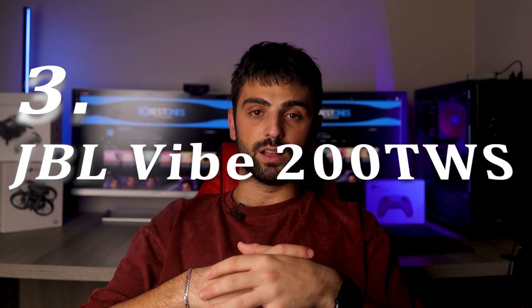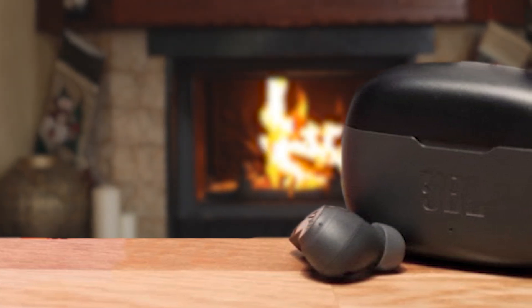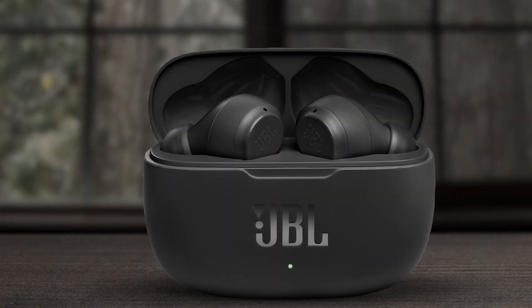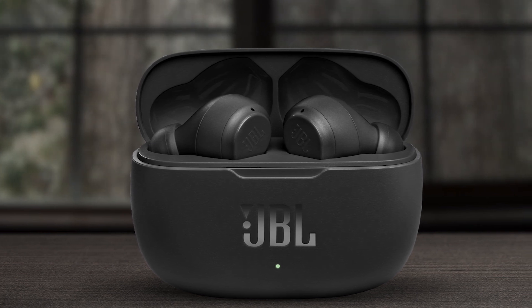Number 3: JBL VIBE 200TWS. The JBL VIBE 200TWS stands as an impressive mid-range earbud option, offering excellent value for its features. The earbuds prioritize comfort and sound quality with an ergonomic design that fits snugly in your ears, complemented by three sizes of eartips. The standout feature is the JBL Deep Bass Sound, powered by 8mm drivers, delivering a rich and enjoyable audio experience.